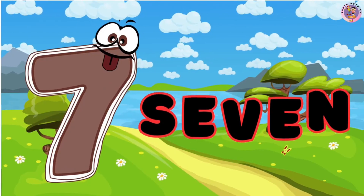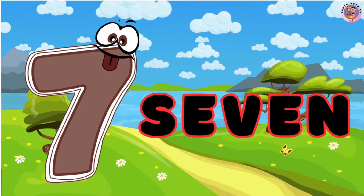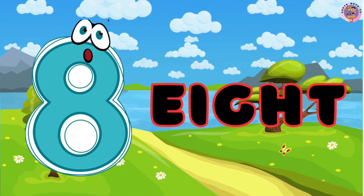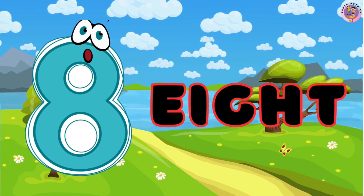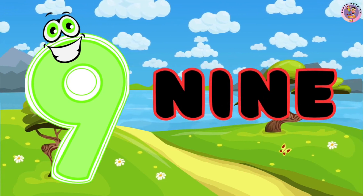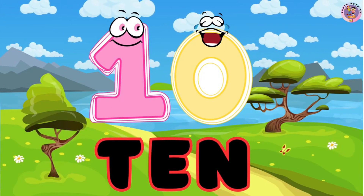7. SEVEN 7. 8. EIGHT 8. 9. NINE 9. 10. TEN 10.